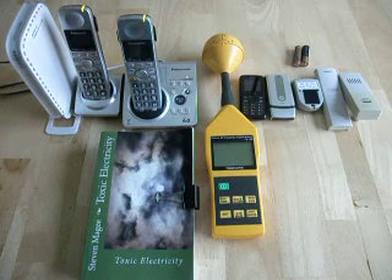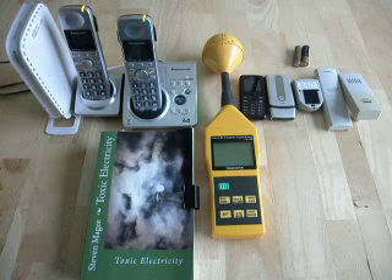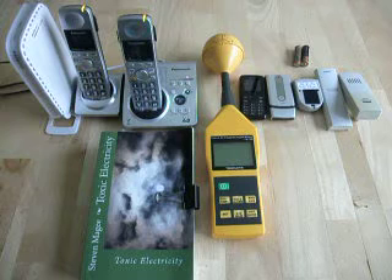Hi, my name is Stephen Magee and I'm the author of Toxic Electricity. In front of us we have a number of wireless devices that you'll find in an American home.